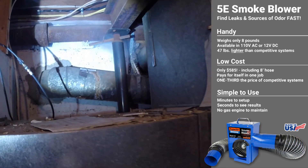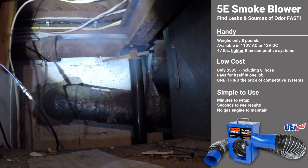In this case, the smoke has quickly revealed a normally difficult to detect failure in a cast iron pipe.